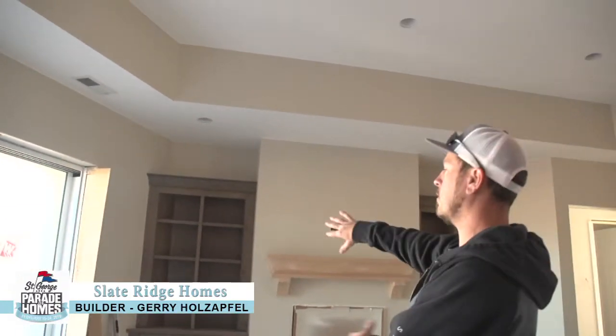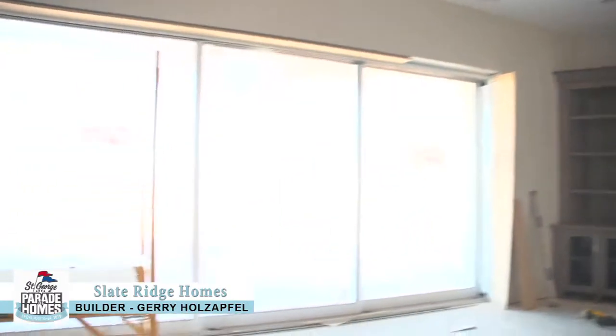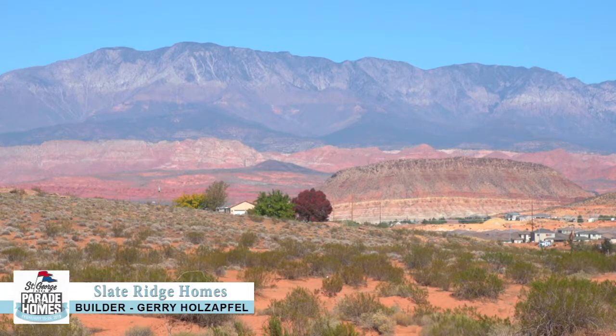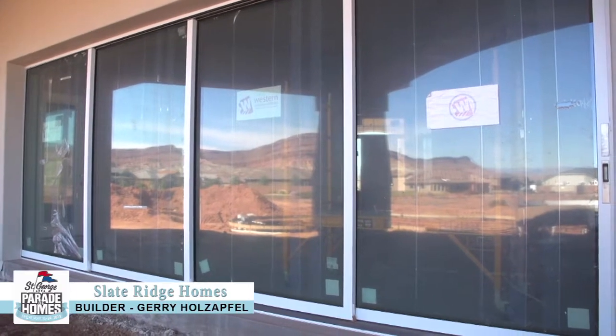Right over here to the left, we've got this 20-foot set of pocket and glass doors that'll go into the wall, opening to the back patio and a pool, and take advantage of that great view we have out there. These owners actually live in Stuckey Farms right now, so they're kind of upgrading their house.